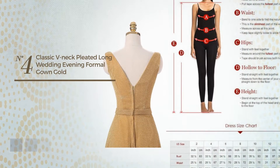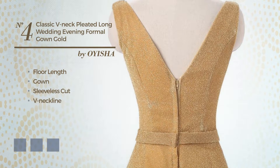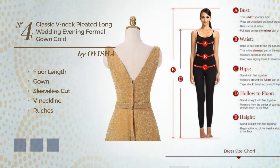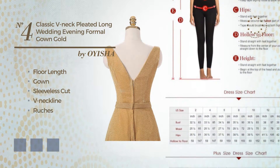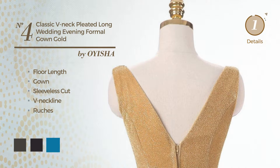Number 4. An elegant full length gown. Featuring sleeveless cut with a V-neckline, and finished with ruches. Available in 20 color variations, for instance, black ink, black onyx, and blue jay.